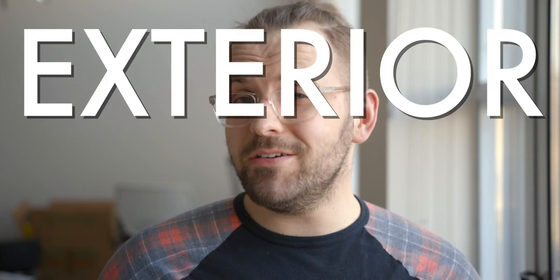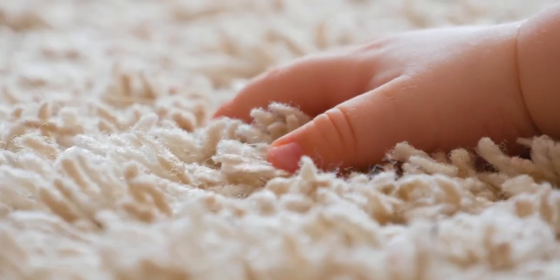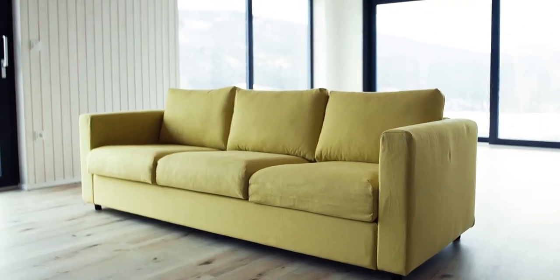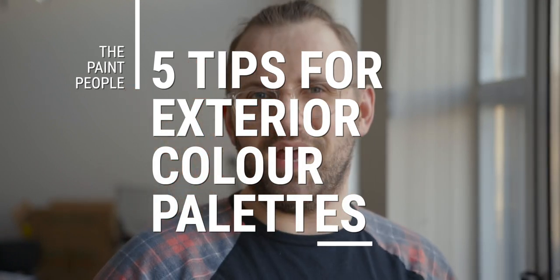Let's go over exterior color palettes and color schemes and how to go about putting them together — some exterior design, if you will. When you're picking colors for the outside of your house, you don't have to worry about the carpet or your couch color; you just have to worry about the house itself. There are parallels when picking colors inside and outside, but also some key differences you'll want to know to avoid a frustrating and costly mistake. These are five considerations to make with exterior color palettes.